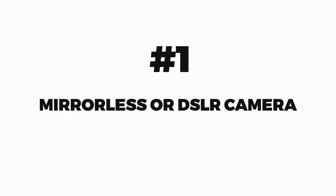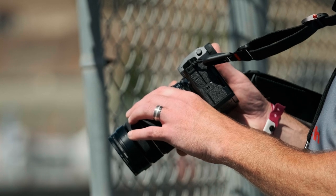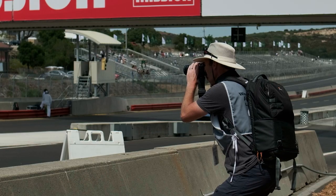Number one: mirrorless or DSLR camera. In order to capture stunning images you must have a DSLR or mirrorless camera with a fast shutter speed — an iPhone just isn't going to cut it. My cameras of choice are the Fuji X-H2 and the Fuji X-T4, and that's all I need to say about that.